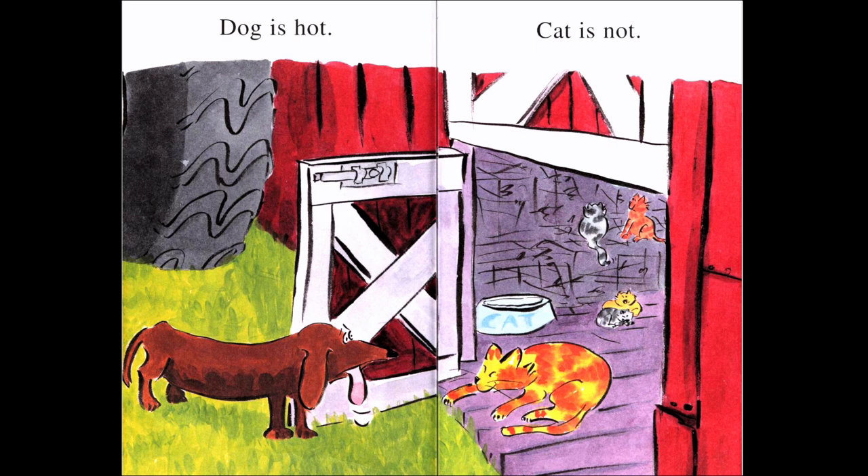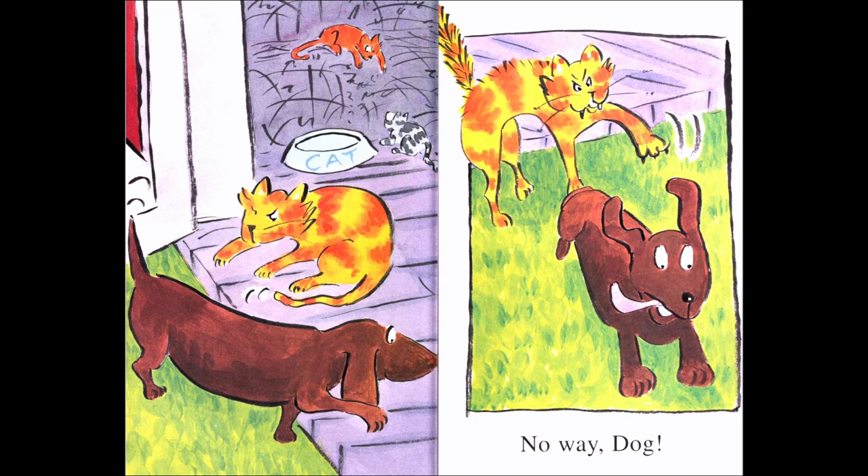Dog is hot. Cat is not. Look at how many cats — one, two, three, four, five cats. Five cats are inside this red and white building. What do we call the building where animals stay? A barn. And where can I find a barn? A barn is on a farm. So these cats are in a barn, and that is maybe why they are cool. The dog wants to go inside too and be cool, but the cat says, no way, dog. And off the dog goes.